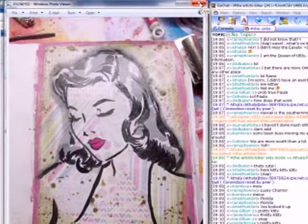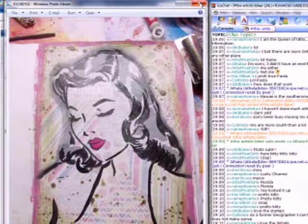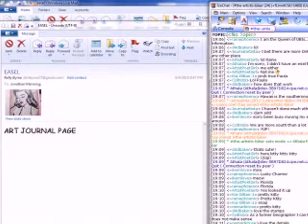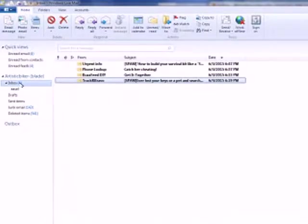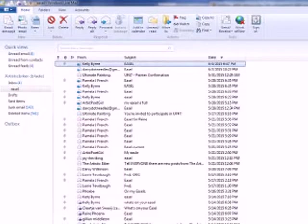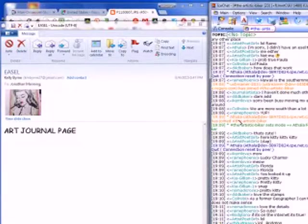Is Kelly still here? No, she went to Goodwill with her son. Okay, so I think those were the only entries I had — yeah, everything else is spam, so those are the only entries for What's on Your Easel.